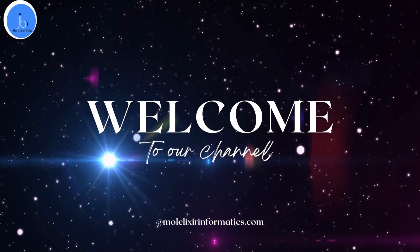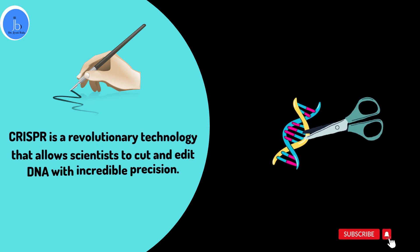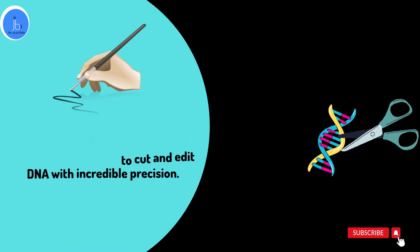Hi everyone. In this video we will be talking about the future of gene editing with CRISPR Cas9 technology. CRISPR is a powerful technology that allows scientists to cut and edit DNA with incredible precision. Here are five examples of how CRISPR is changing the game.